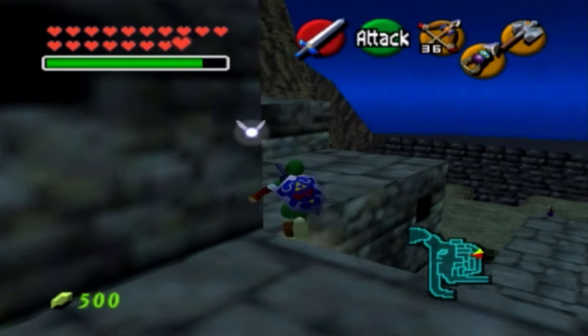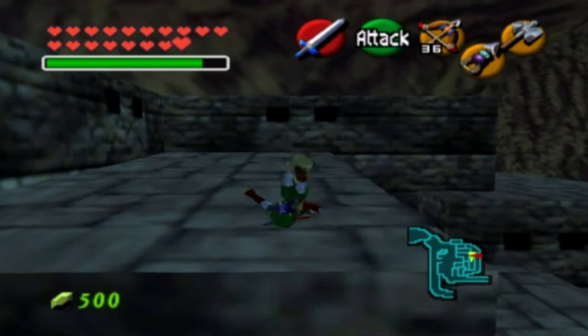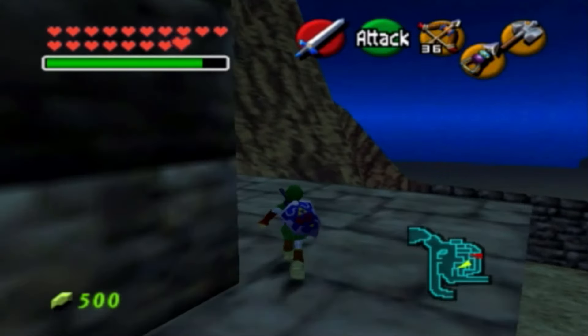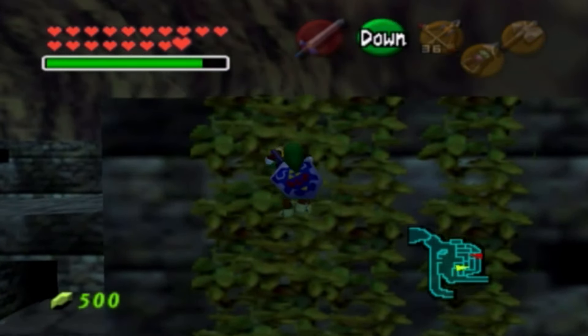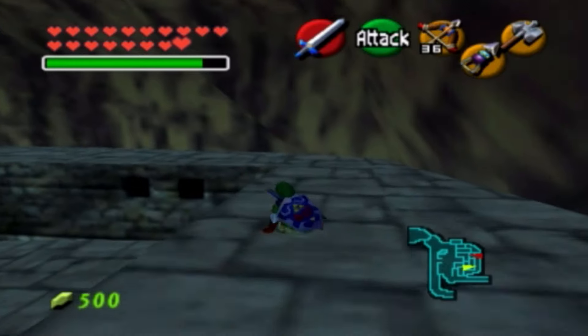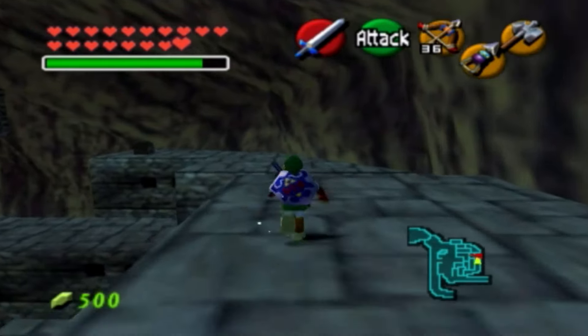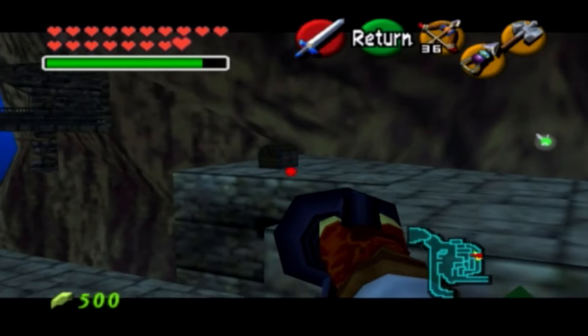Next we're going to climb up some vines here. Vines are just very beautiful in Zelda games. In Ocarina of Time we can just climb those here. There's going to be a lingering chest right after we climb these vines off to our left side. Go ahead and approach the northern side of Gerudo Valley. Get on our hookshot — you need the longshot for this, by the way; it's not going to work if you don't.